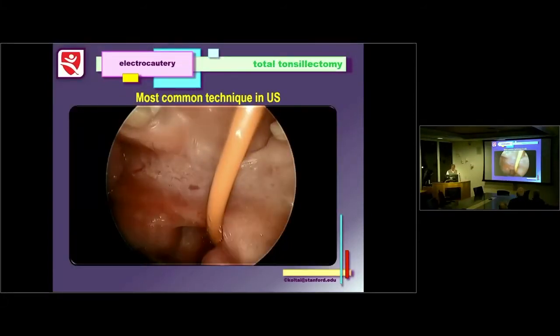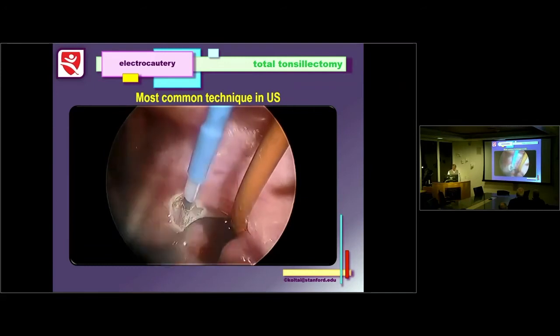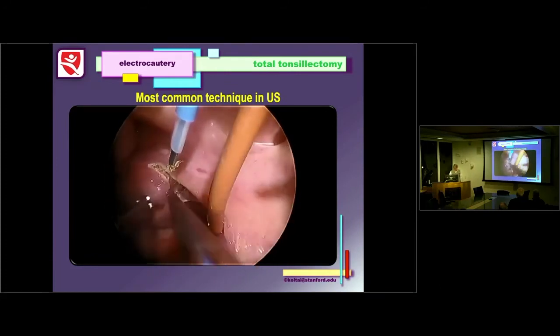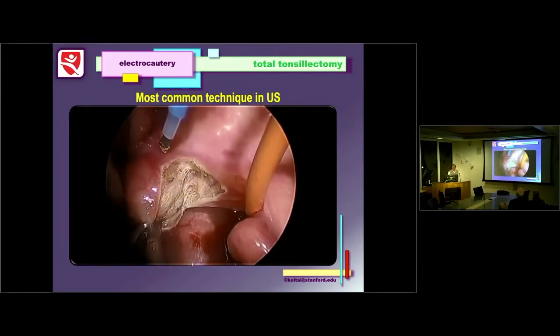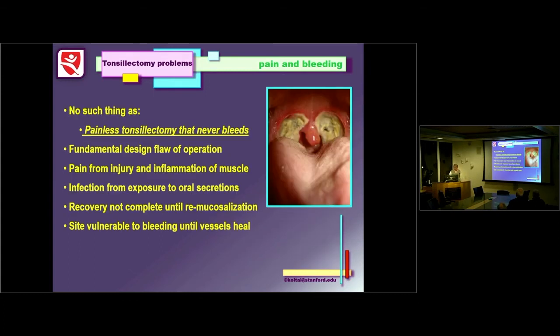Around the mid-1980s, we began using electrocautery — and this is the technique most people use today, essentially a bloodless procedure. Coblation is now almost as common as well. There's one persistent problem with tonsillectomy: pain and bleeding. Many strategies have been tried, both medical and surgical, but there's no such thing as a painless tonsillectomy that never bleeds. It's basically a fundamental design flaw of the operation.